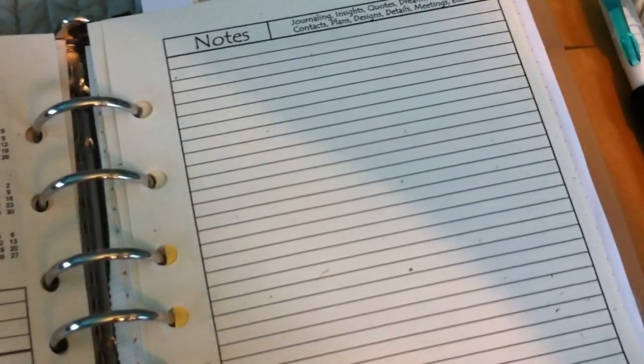There's a note section after each month, week, and quarter, I believe. The planner comes in quarters, so you will have goals for a quarter, goals for the year, goals for the month, goals for the week, and after every section there's note paper.